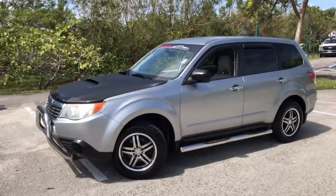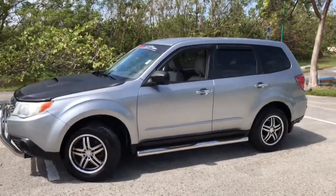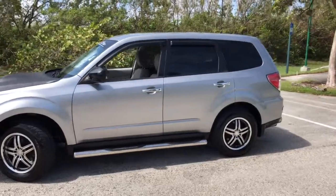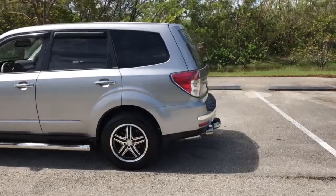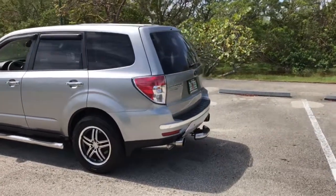This is a short video of a 2010 Subaru Forester. This car is ready to have some fun. It's got custom wheels and custom exhausts.